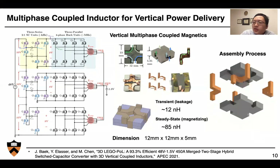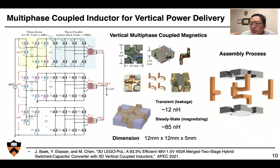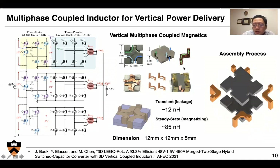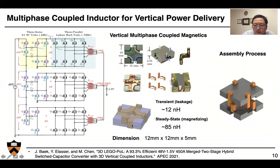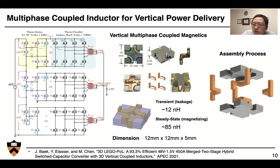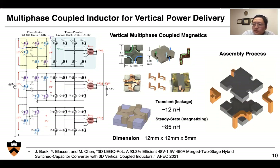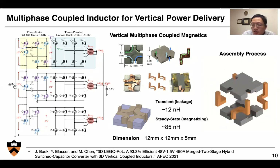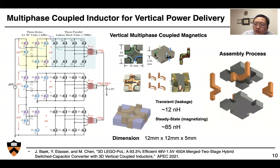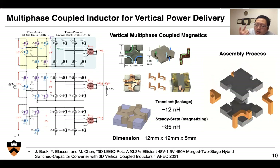In our group we also use a vertical power delivery concept. What we're doing is using the magnetics as part of the packaging to deliver power from the motherboard to the microprocessor in a vertical way. We have this two-piece coupled inductor magnetic structure — we put it top and bottom, 3D print the metal windings, and the winding comes in from the bottom of the core, wrapping around the legs 90 degrees and going towards the top. The overall transient leakage inductance of the coupled inductor is about 12 nanohenry, and the steady-state magnetizing inductance is 85 nanohenry, representing about 7× ripple reduction for the common-mode transient behavior.